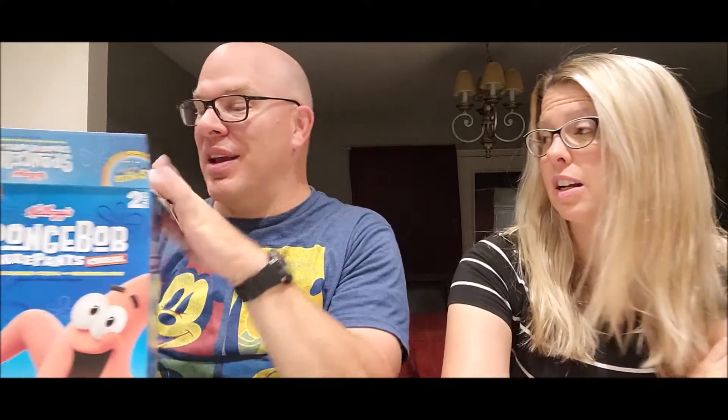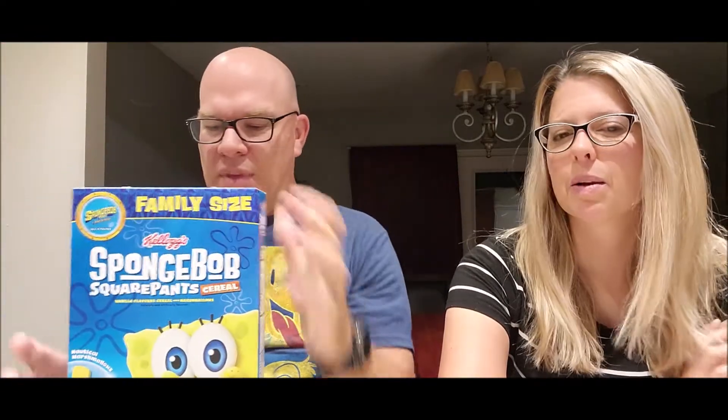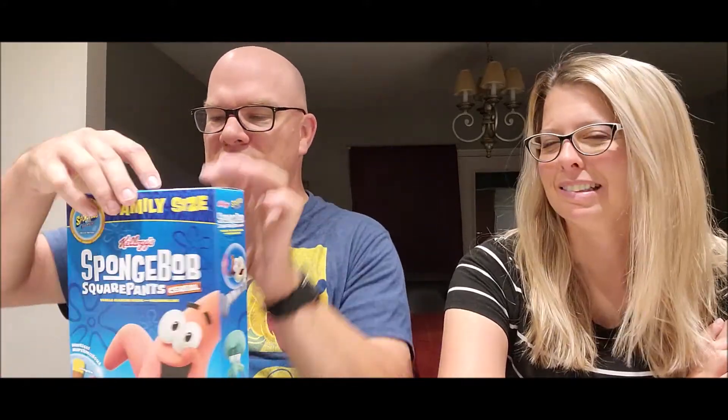So, taking guesses — what do you think SpongeBob tastes like? Spongy. Exactly, that's what I was thinking. There are two boxes in the box — you must have got it at Sam's or Costco. I think Sam's Club or Walmart. The individual boxes are the same thing.